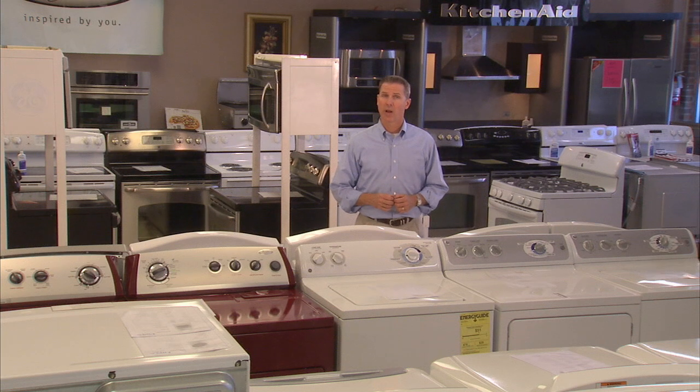The appliances in our home are an integral part of our lives. Whether it's keeping our food cool and fresh, or making sure our clothes are clean and dry, we've come to rely on our home's appliances to make our lives easier.